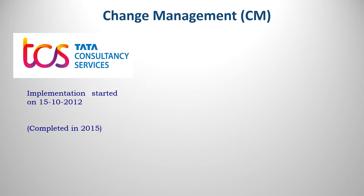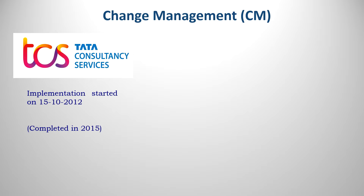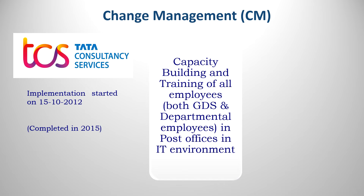Change Management: implementation started on 15-10-2012; TCS is the vendor. This process was completed in 2015. Change management is essentially capacity building and training of all employees — both GDS and departmental employees — in IT management. Training is given at Workplace Computer Training Centers (WTCs) in the respective divisions.